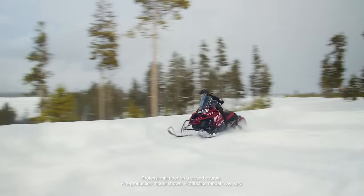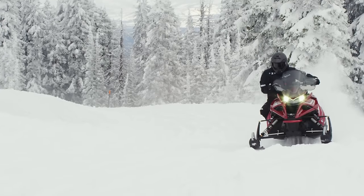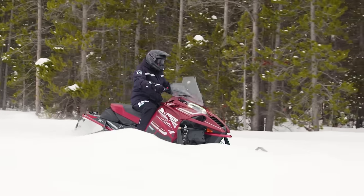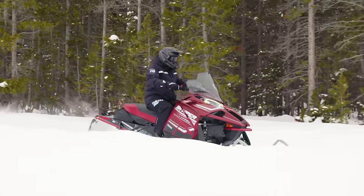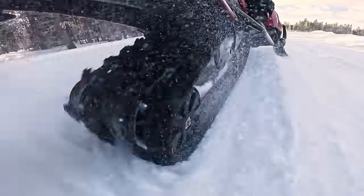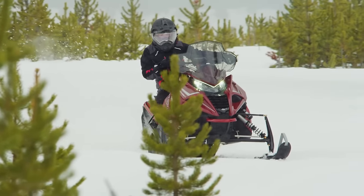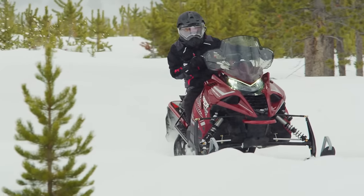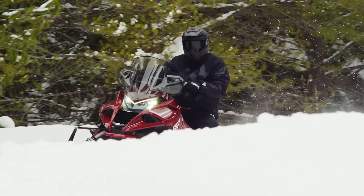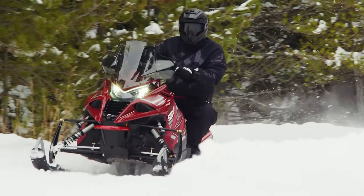The SR Viper takes inspiration from the Nitro in engine displacement, adding GT touches geared for long runs. The naturally aspirated 1049cc engine delivers plenty of torque for a responsive throttle. Like all Yamaha four-strokes, it's extremely fuel efficient and reliable. The SR Viper pairs its silky power delivery with state-of-the-art driver amenities, so go ahead and settle in for a long haul.